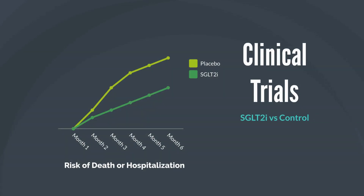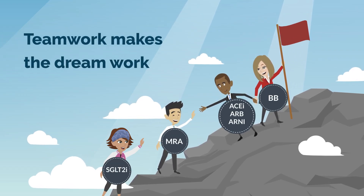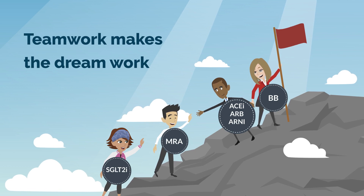Two large clinical trials have shown SGLT2 inhibitors help people with heart failure feel better and be less likely to be hospitalized or die. SGLT2 inhibitors work in a different way than other heart medications like ARBs, beta blockers, and MRAs. Combining these medications is more effective than any single medication.